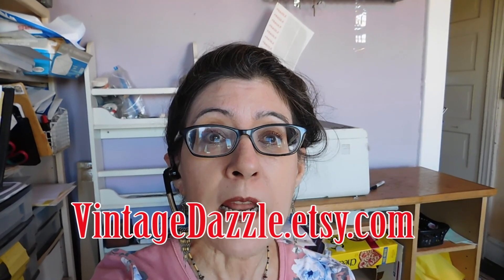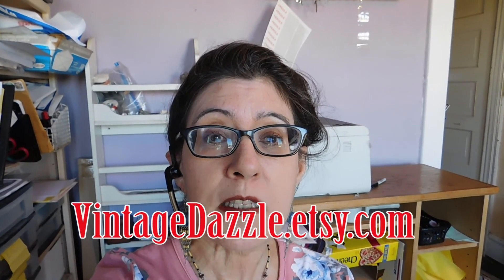Good morning. It is Monday morning, the start of a new vintage reseller vlog. I'm Karen Lebo. I have a shop on Etsy called VintageDazzle.etsy.com and this is my weekly vlog where I show you what I'm listing, what I'm selling, and what I'm doing in terms of artwork, sometimes what I'm cooking, what I'm eating, what I'm gardening, what I'm doing in the house, or whatever I feel like filming.